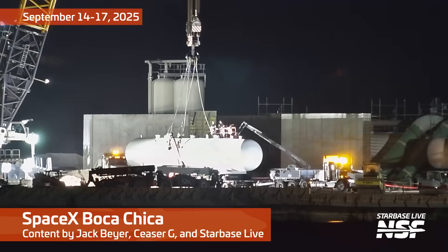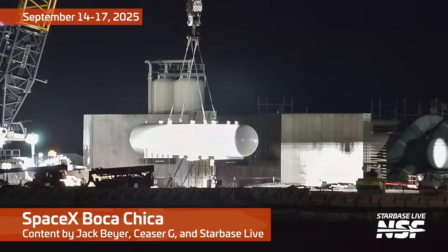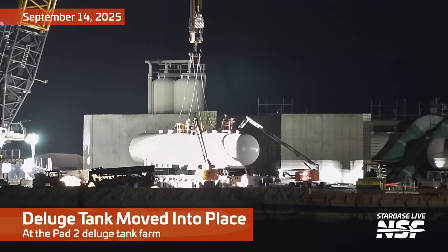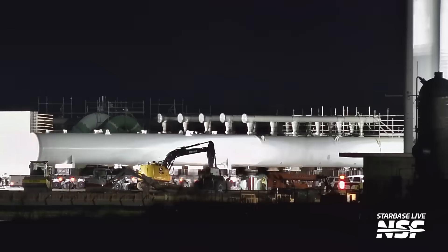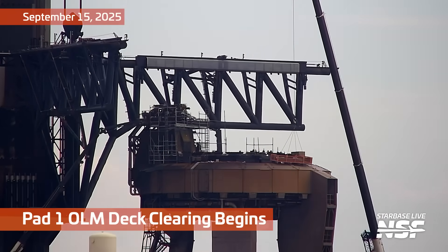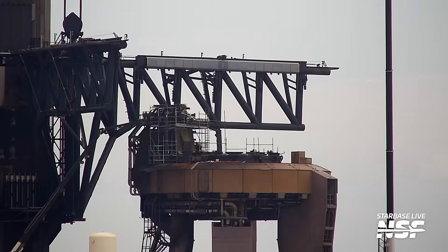We are back for another Starbase summary of September 14th through the 17th. Last time my buddy Jack filled in for me — big thanks to Jack for getting that done. He said it was time to ship it, referring to the launch mount needing the adapter attached. By the end of this video we're actually going to have a ship on that launch mount as they continue towards the flight 11 campaign.